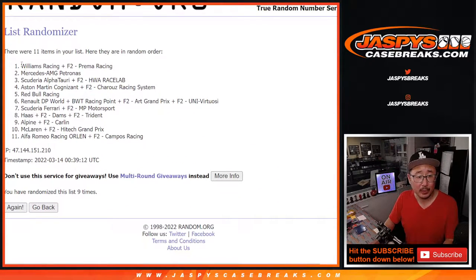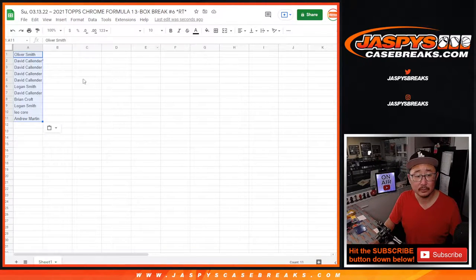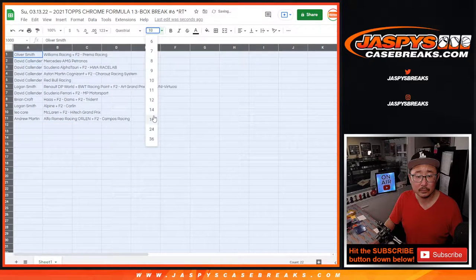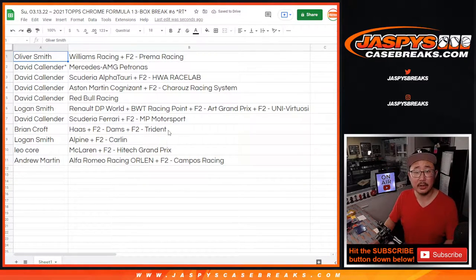After nine, we've got Williams down to Alfa Romeo. Here's how it shakes out: Oliver's got Williams; David with Mercedes, Alfa Tari, Aston Martin, and Red Bull — good draw there. Logan with Renault, NBWT; David with Ferrari; Brian with Haas; Logan with Alpine; Leo with McLaren; and Andrew with Alfa Romeo.